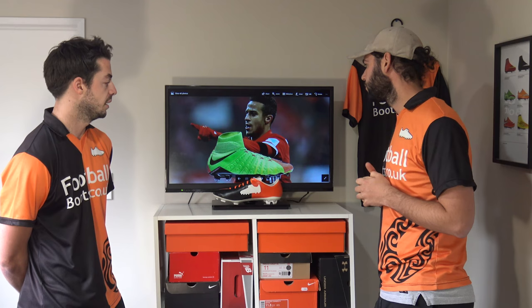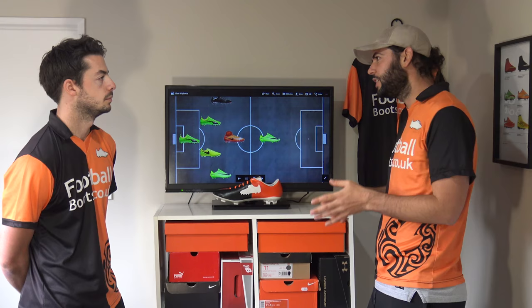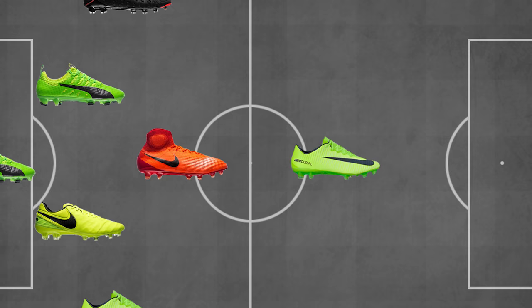So what's the best boot for attacking midfielders? For the CDM we went with the Magista Obra for its protection and durability, but the number 10 is all about that barefoot feel — killer passes and touch. So like Modric, we've gone with the Vapor 11s for our number 10. The HyperVenom Phantom would be another great choice, but we've gone for the Vapor.